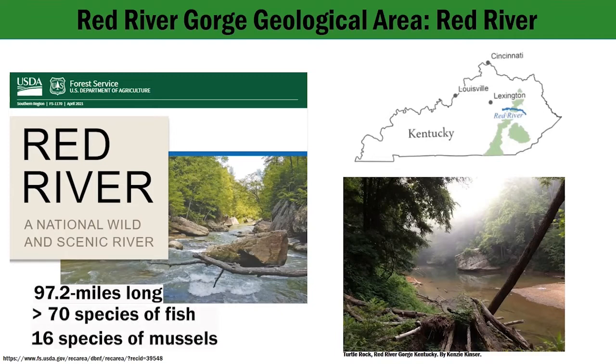More than 70 species of fish and 16 species of mussels occur in the Red River's free-flowing waters. The surrounding cliffs are home to White-Haired Goldenrod, Solidago alpapilosa, a plant found only in the Red River Gorge region of eastern Kentucky.